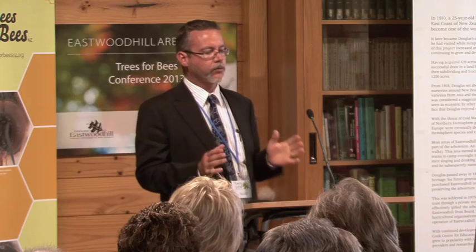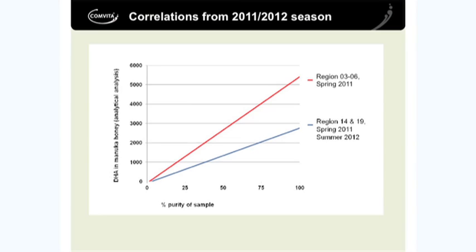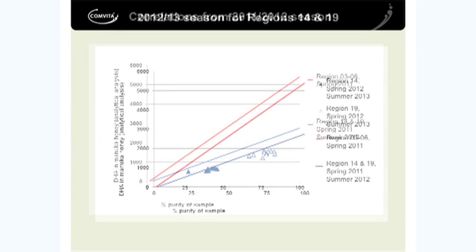Not all manuka is the same. There's an enormous amount of diversity in manuka, or the Leptospermum scoparium genus, in New Zealand. There are a lot of what you could call regional varieties out there in the field and not all of them have the same potential. This is very nicely illustrated by two groups of regions.